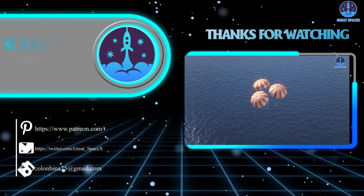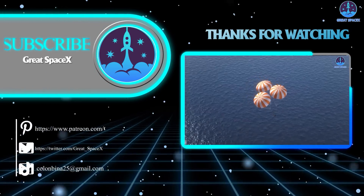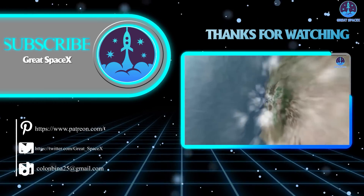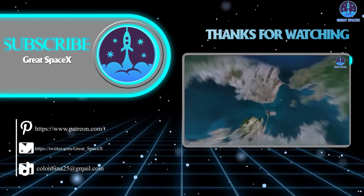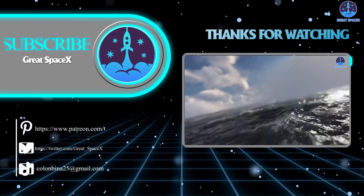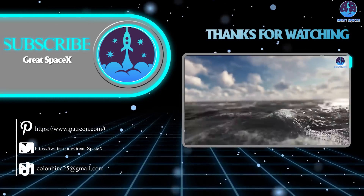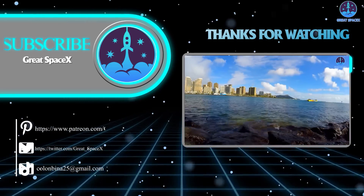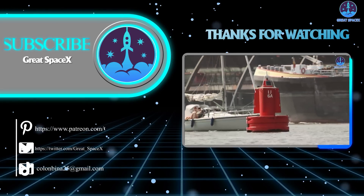Well folks, that wraps up our show for today. We hope you enjoyed learning more about the amazing progress over at SpaceX. If you want to support our channel and get access to exclusive content, please consider becoming a patron by clicking the Patreon link in the description below. We appreciate your generosity and your passion for space exploration. This is Kevin from GreatSpaceX, and until next time, keep looking up.